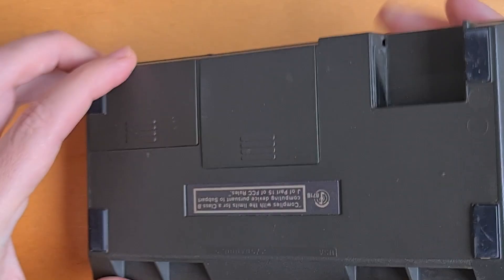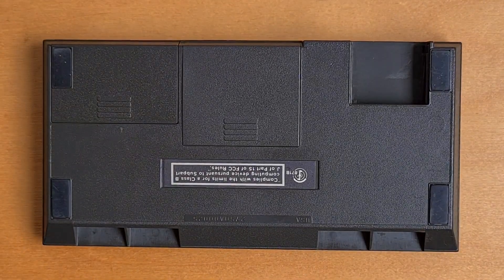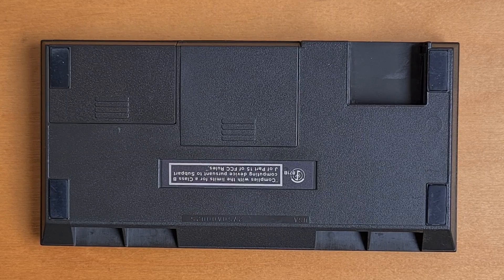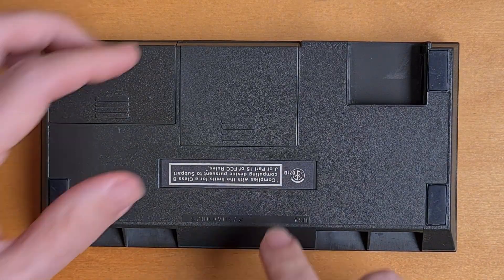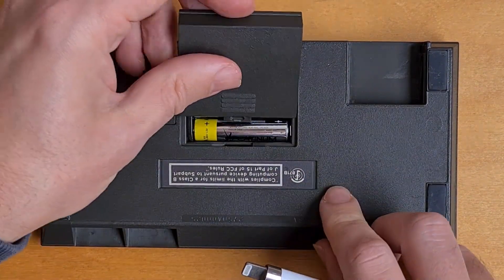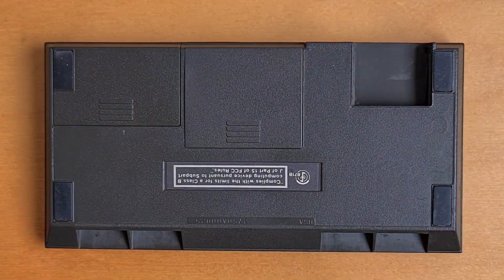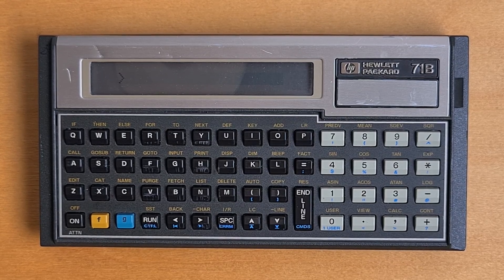Flipping over to the back, this is the second version of the housing released with a plastic backplate rather than a metal one. On the back you can see four feet to stop the device slipping, and there's also a door for the battery compartment, which takes four AAA batteries. The 71B supports two main modes: calc mode and BASIC mode.